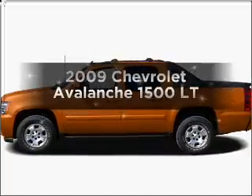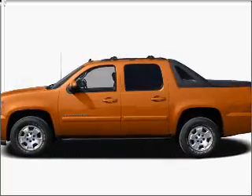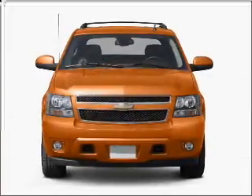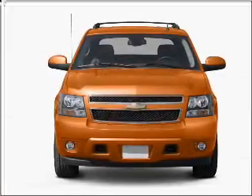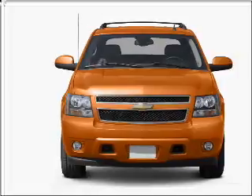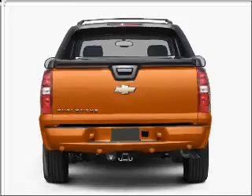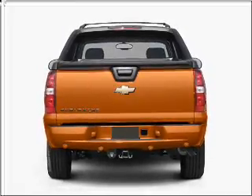Imagine yourself in this 2009 Chevrolet Avalanche. If you're looking for a first-rate auto, this one could be yours today. With a powerful eight-cylinder engine that responds smoothly to its six-speed automatic transmission. Premium wheels lend a distinctive appearance. Anti-lock brakes help you bring your vehicle to a safe stop.